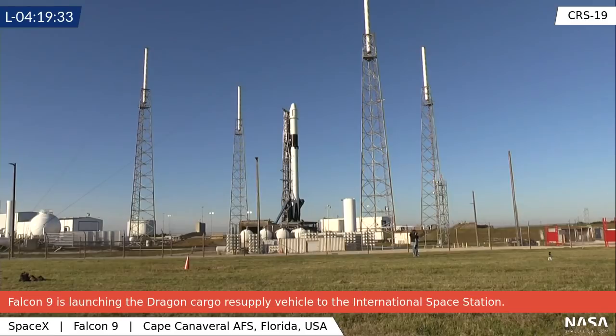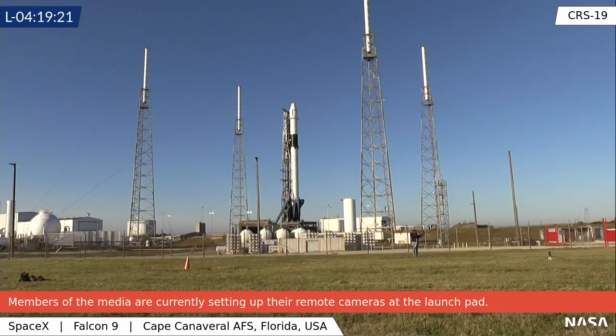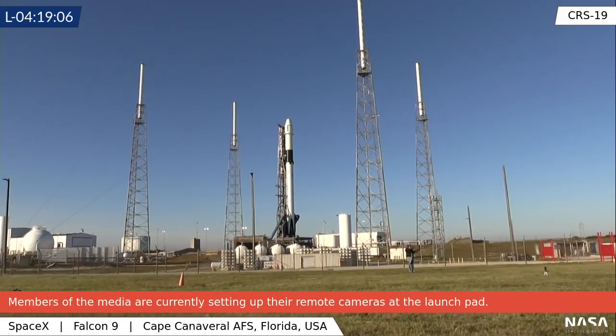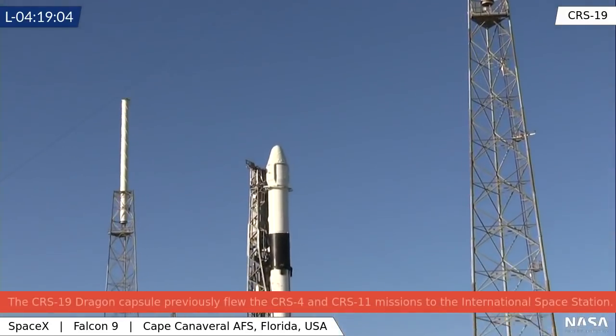Let's go ahead and get a good view of the rocket and do a tour, and then I will take your questions. If you've got questions, go ahead and put them up in the chat on the YouTube live stream and we will answer as many as possible before we have to leave the pad. Let us begin at the top of the rocket.